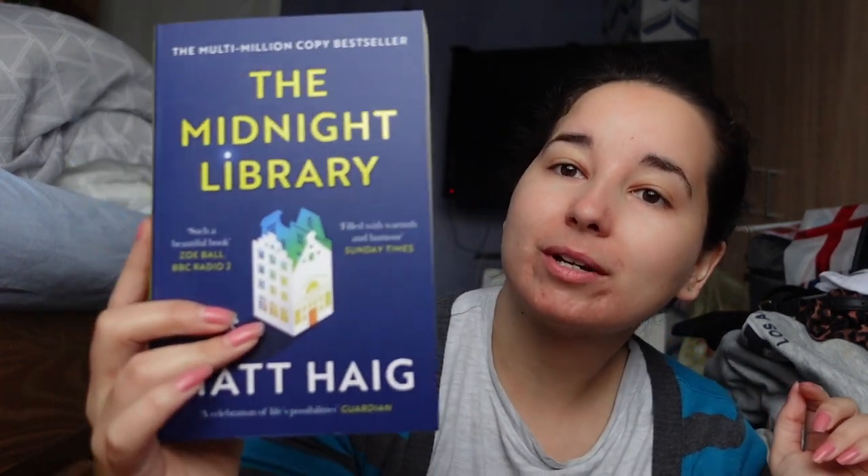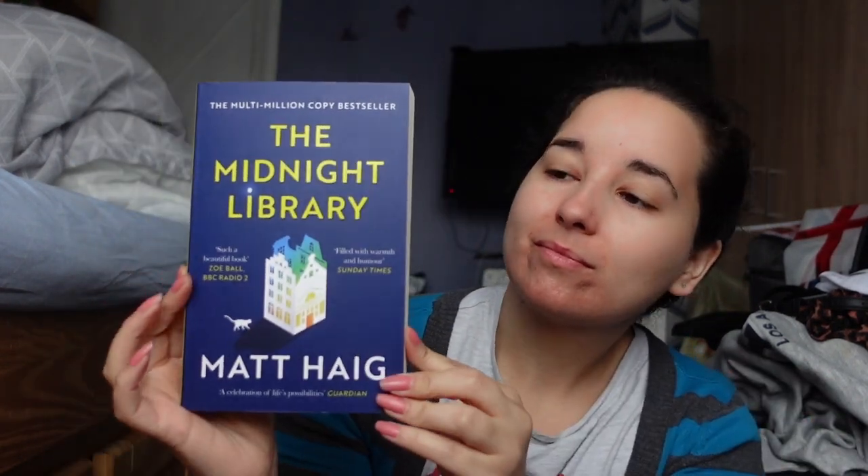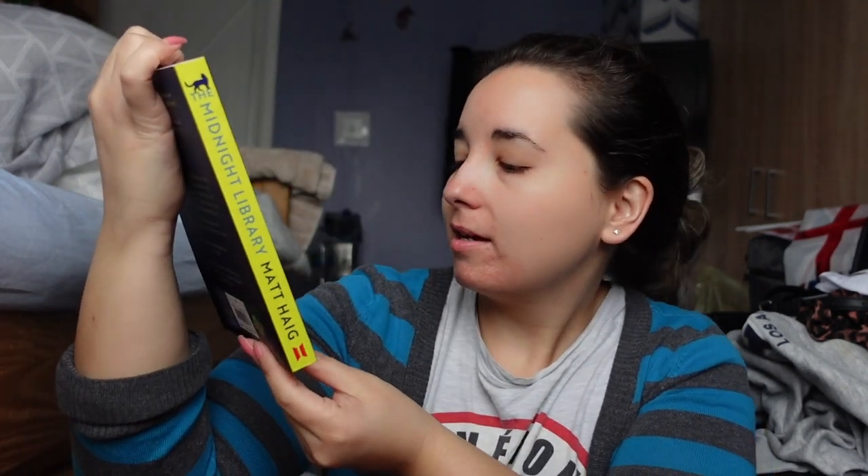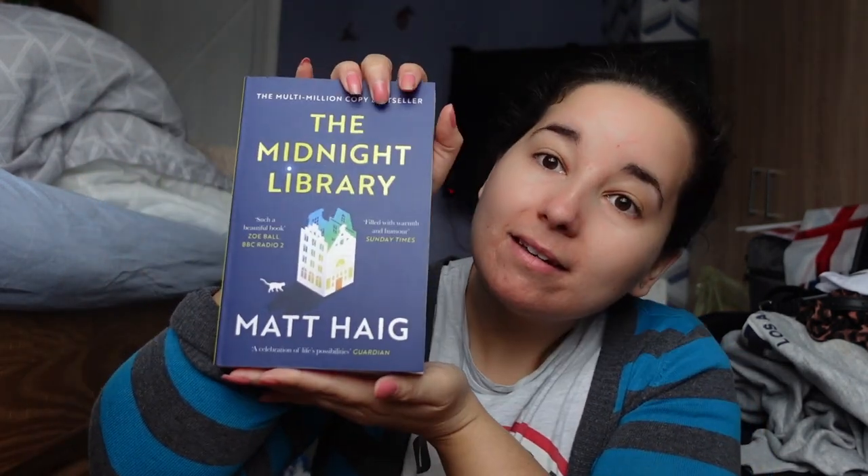Okay so the first one I got was The Midnight Library. I got all paperback books. But this one I had taken out from the library and didn't get a chance to read it — I think I read like maybe the first couple pages and then I was like I want to get this book, I don't want to take my time with it. This is what I got, by Matt Haig. It's a lovely copy.